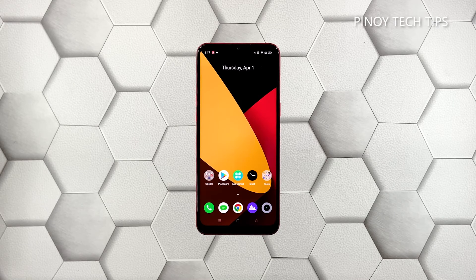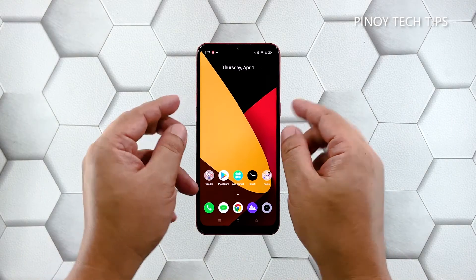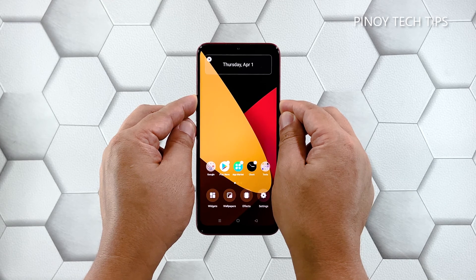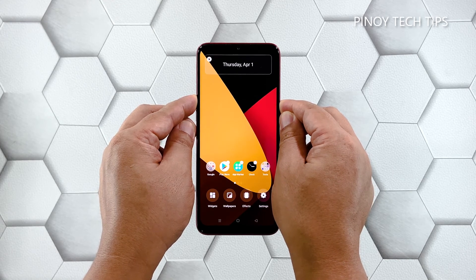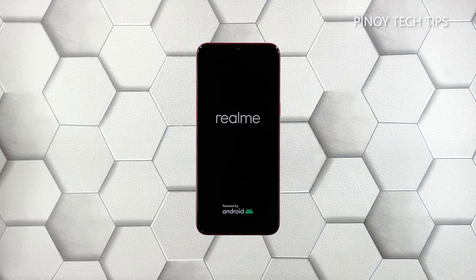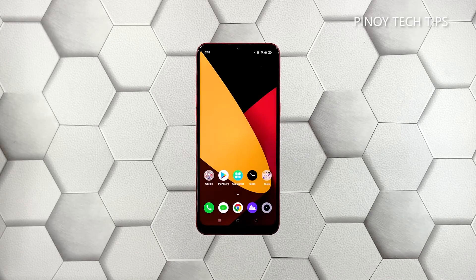Press and hold the volume up button and the power key for 10 seconds. This will trigger your phone to shut down and power back up. Once the logo shows on the screen, release the power key and wait until the boot process is finished. After the restart, check if your Realme C2 is still sluggish or laggy.